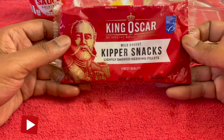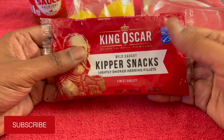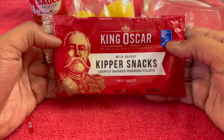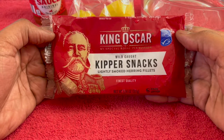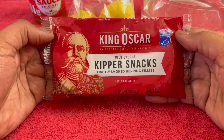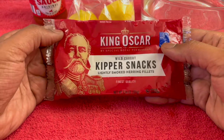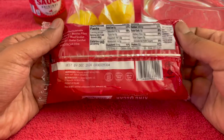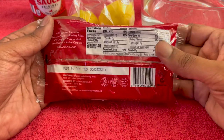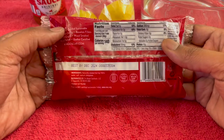Look at that — I can feel the water inside of there. It's nice and warm. By special royal permission: Kipper Snacks, wild-caught, lightly smoked herring fillets. Finest quality. 3.54 ounces, 100 grams of goodness. And we know King Oscar — they make some really good stuff. The quality of what they do is just amazing. This one lasts a few years out if you want to keep it like that.